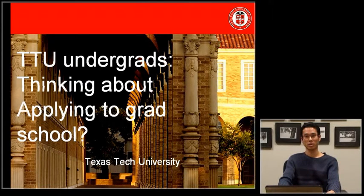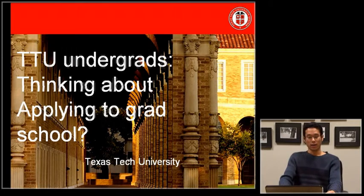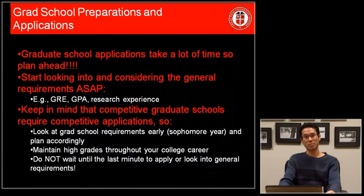Hi, my name is Uki Shigemoto from the Texas Tech Psychology Department. I'm here to talk about grad school preparation and applications. Graduate school application takes a lot of time, so if you're thinking of applying to graduate school, start immediately.